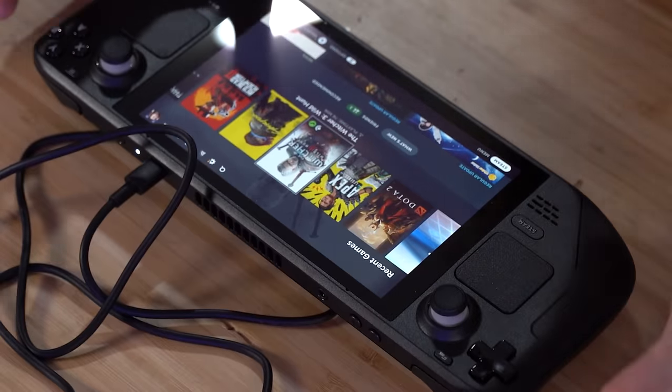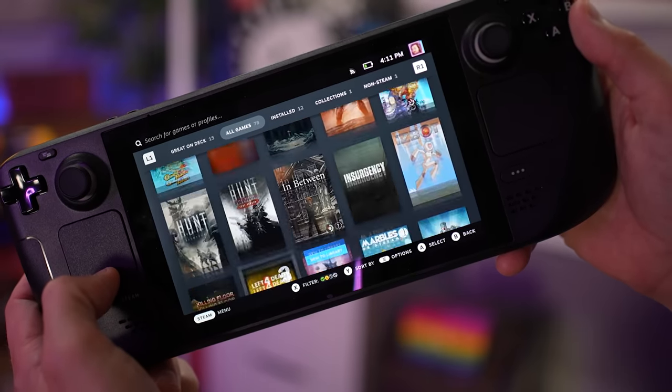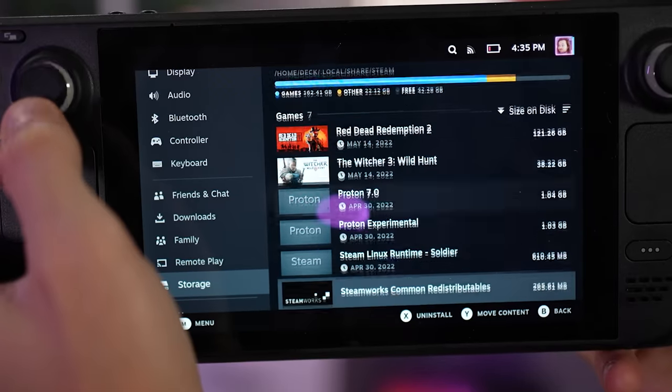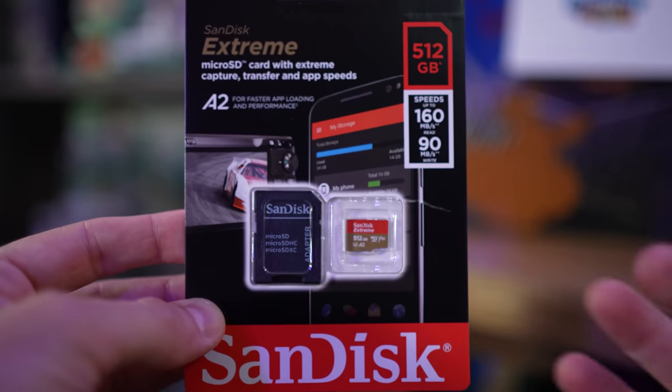I don't have the most extensive Steam library, but I do have some solid things to download like The Witcher, Cyberpunk, Red Dead 2. So I'm going to get to installing some of these things and then we'll try them out. I've started installing three games — Apex, Cyberpunk, and Witcher — and I'm already maxed on how much I can fit locally. I do need to get a bigger SD card. Let's leave that, let it do what it do, and we'll be back.